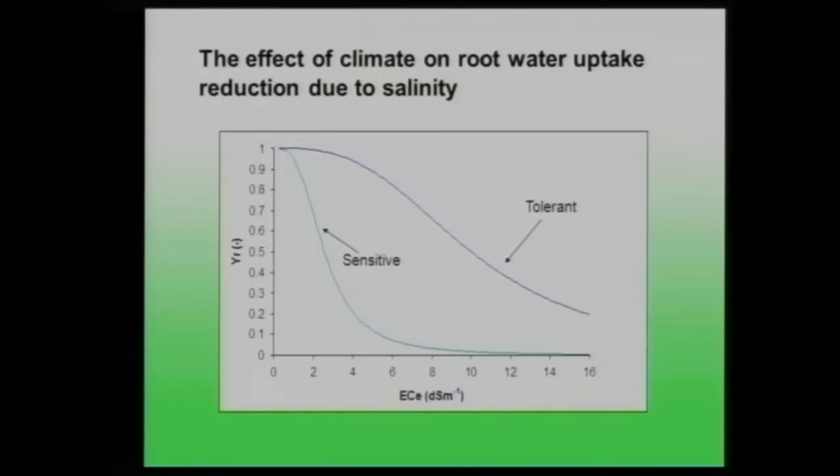The second project is about the effect of climate on root water uptake reduction due to salinity. If we look at yield versus salinity expressed as the electrical conductivity of the saturated extract, increasing salinity reduces yield because salts reduce the energy in the soil, making it harder for plants to uptake water. Sensitive plants show a sharp decrease at low salinity, while tolerant plants react later with a smoother slope.